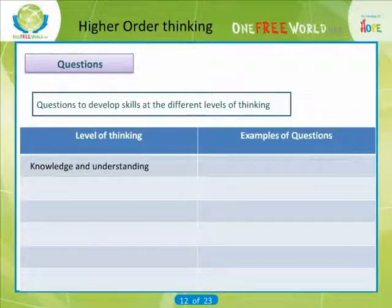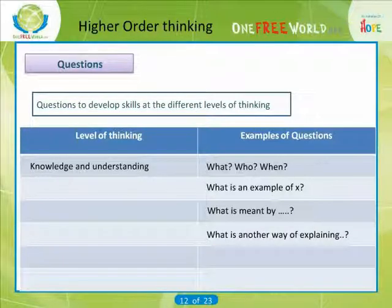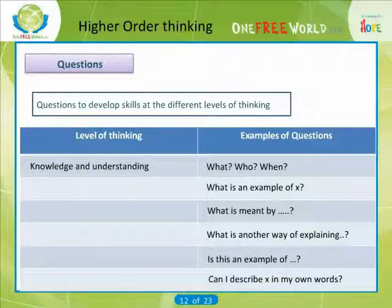For knowledge and understanding: What? Who? When? What is an example of X? What is meant by...? Why — what is another way of explaining? Is this an example of...? Can I describe X in my own words?